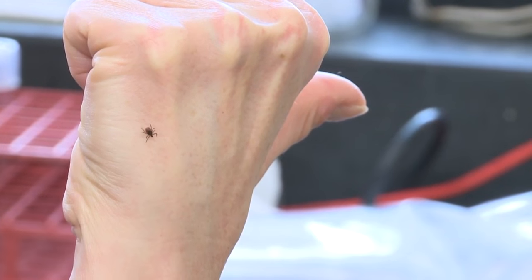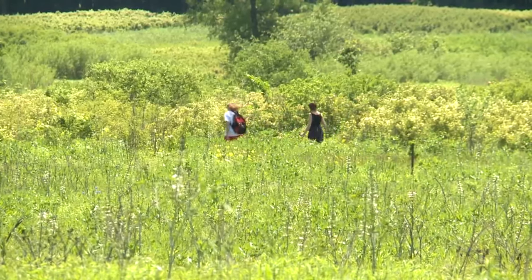Let's say we get a tick on us. I want to dispel some myths, because sometimes people will try to smother them with Vaseline, light a match or a cigar and hold it to them, use rubbing alcohol, or nail polish remover. All those things really do is irritate the tick, stress them out, and when that happens they're more likely to transmit Lyme disease.